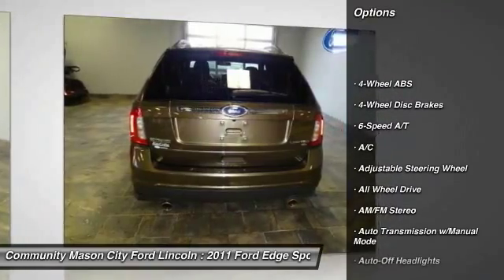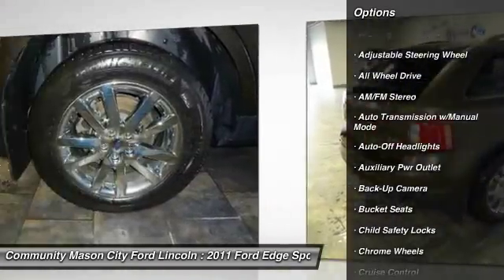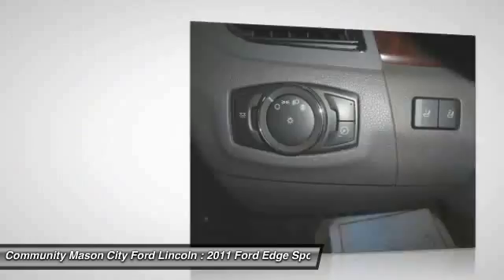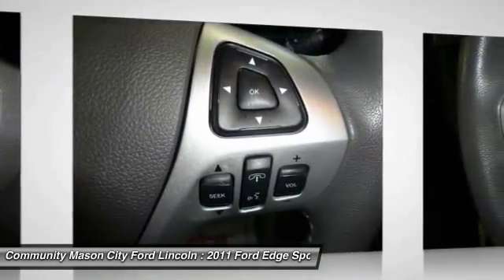Power passenger seat. All-wheel drive. Power sunroof. Navigation system. Air conditioning. Four-wheel ABS. Driver airbag. Driver lumbar. Adjustable steering wheel. Power steering. Come see the car for yourself.